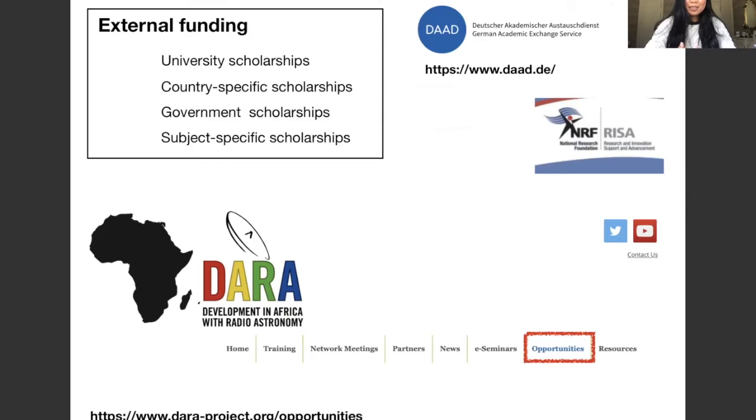Where to look for external funding: you can look at university scholarships, country-specific scholarships — for example, scholarships for Commonwealth countries only, sub-Saharan countries, or developing countries — so check if you're eligible. You can also apply for government scholarships, or subject-specific scholarships, for example scholarships only for physics or science subjects. Check those subject-specific scholarships as well.